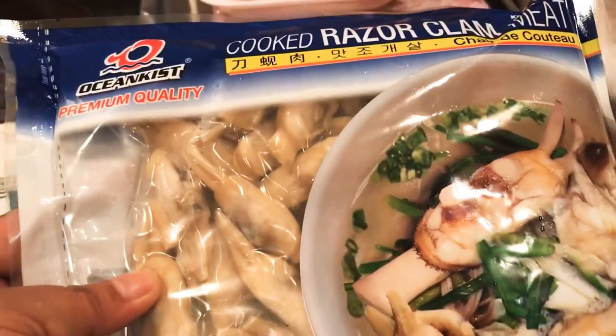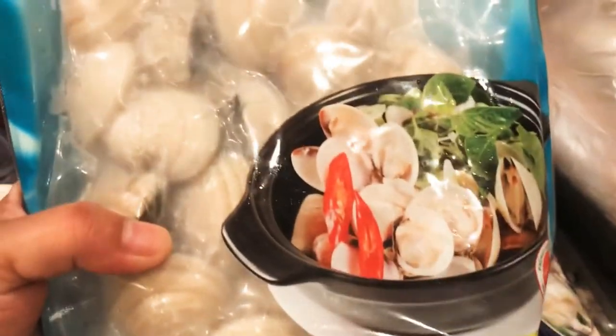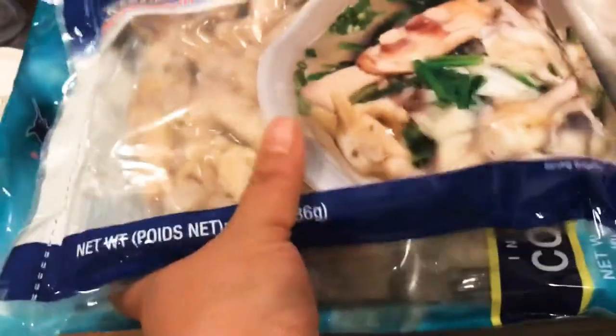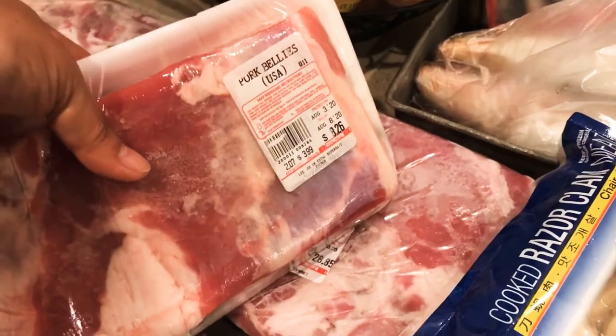I have cooked reserved clam meat — in the beginning you can cook it with soup. I also have whole cooked clams, these are fresh. This is stock for the freezer for when I'm craving clams. And here I have pork belly — the big one cost me around $30, and the small one is $8.26.